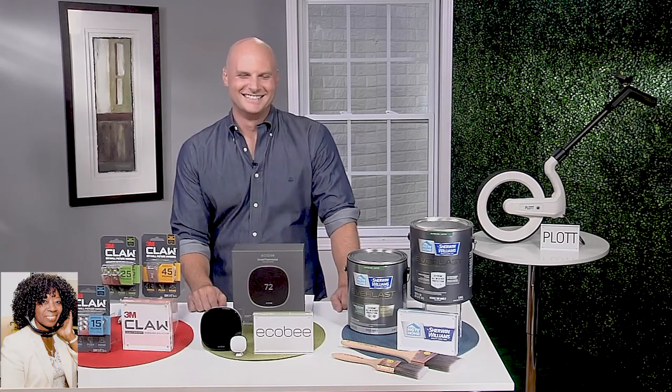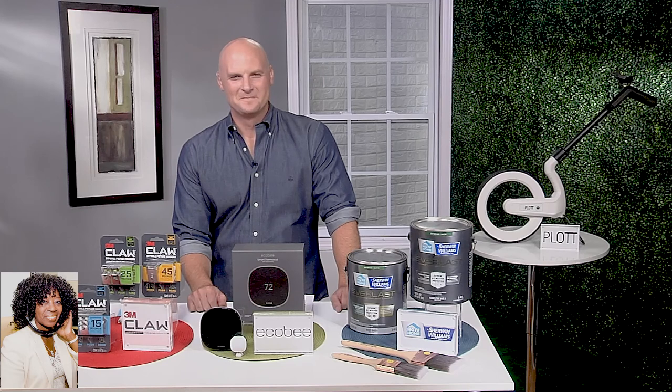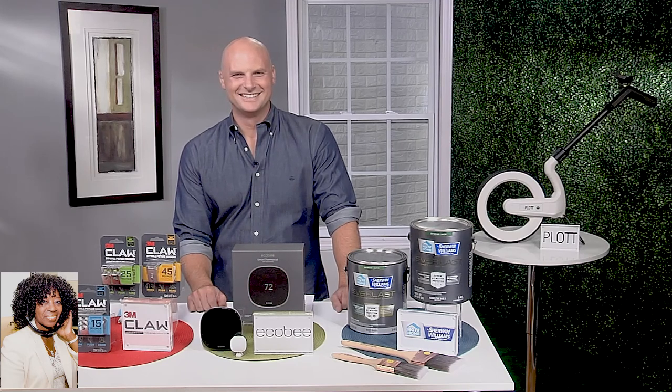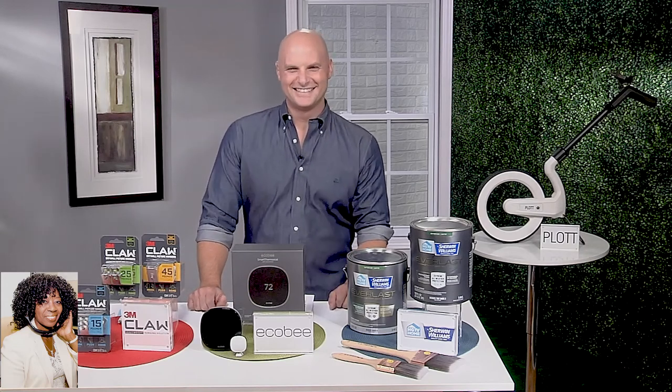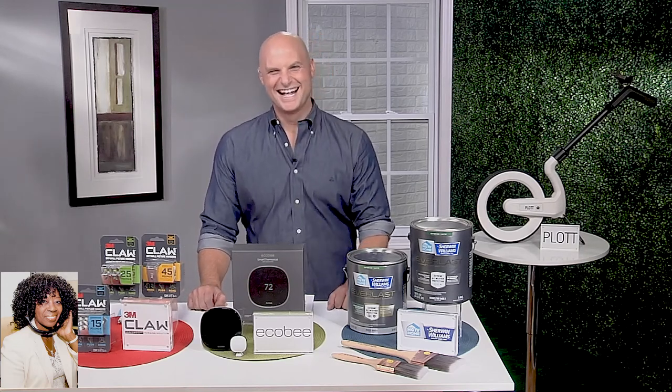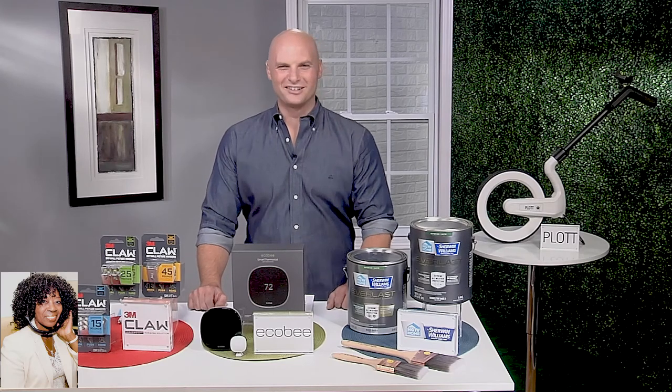He's here today to share innovative and affordable ways to improve your home. If you're stuck at home, quarantined, sheltered, or ordered to stay at home, Chip Wayne is the guy to be at home with. Chip, welcome. Thank you for having me, Valder.